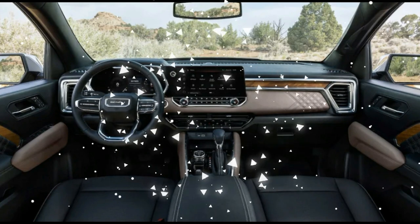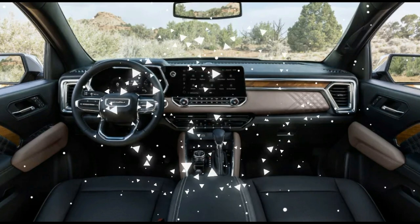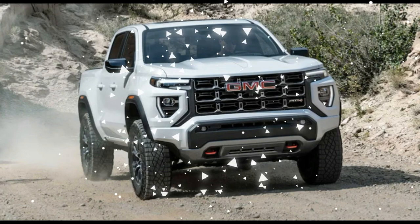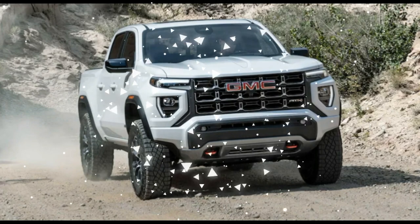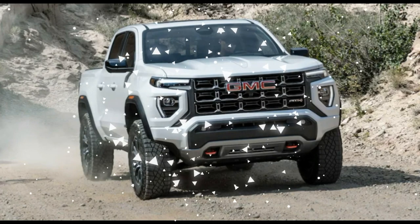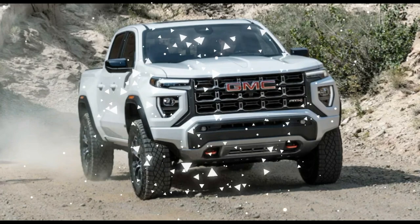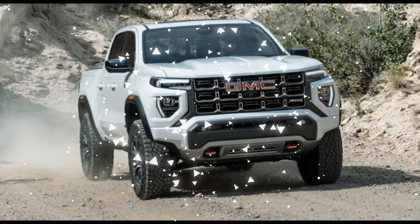Next up, above the Elevation, sits the Canyon AT4, which gets standard four-wheel drive and goes for a more butch look. In 2022, GMC sort of broke out the leather and cloth seat versions of the Canyon AT4 as distinct trim levels. Going for leather also adds the AT4 Premium Package, which inflates the cost difference between the new truck and the old one. The 2023 AT4 with cloth seats will set you back $45,395, an increase of $1,085 over the 2022 model. Add leather and the required Premium Package, and the 2023 version costs $47,235 — more than before.